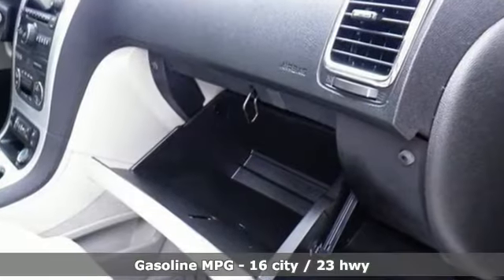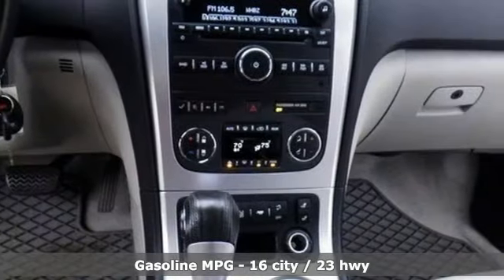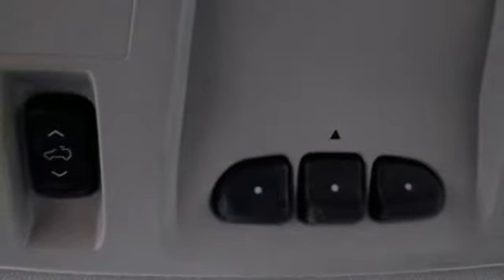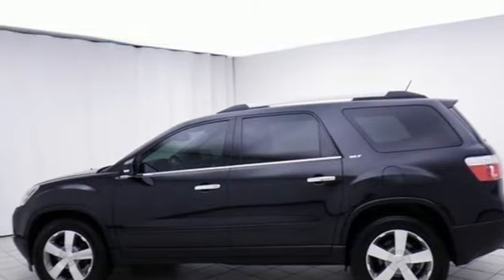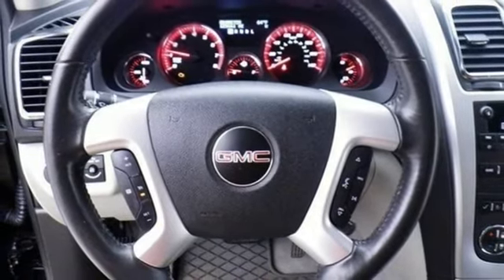It comes with features you need, and better yet, want. External memory control, power heated mirrors, front heated leather bucket seats, auto-dimming rear view mirror, remote engine start, dual zone climate control, automatic transmission, power sliding and tilting sunroof, gas pressurized shocks, and V6 engine.